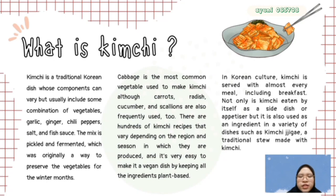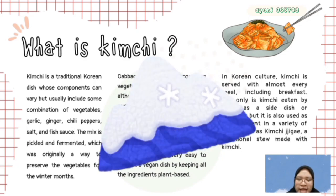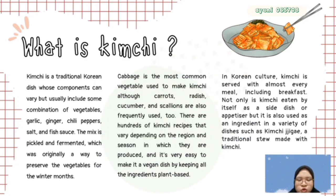Kimchi is a traditional green juice which the components can be different, but usually includes some combination of vegetables, garlic, ginger, chili, pepper, salt and pepper sauce. The mixture of kimchi will be pickled and fermented, which were originally a way to preserve the vegetable from the rest of the season. Usually, cabbage is the most common vegetable used to make kimchi.